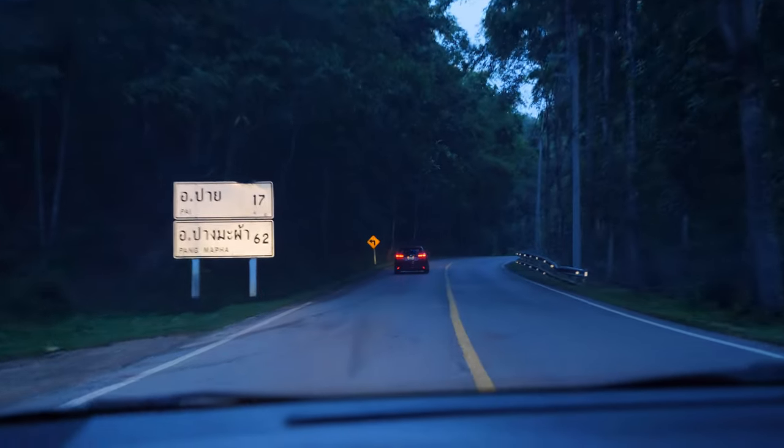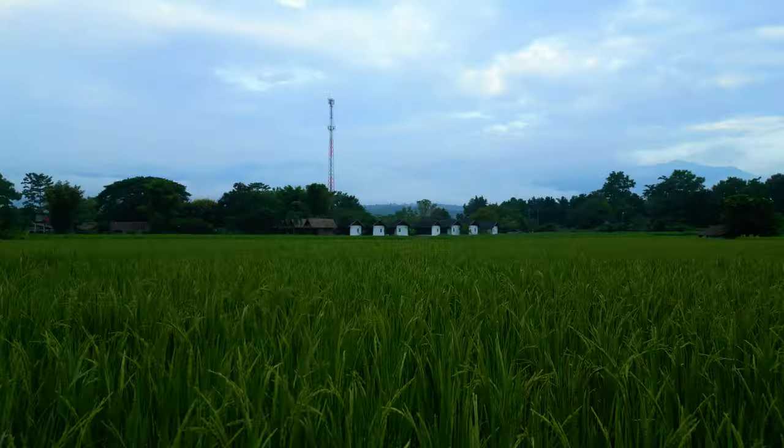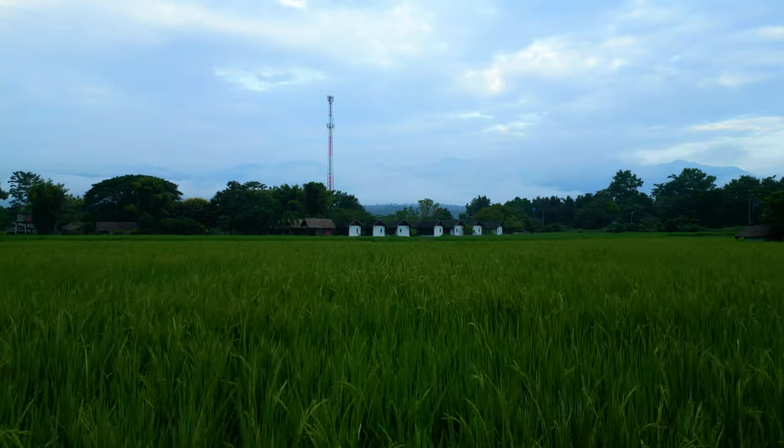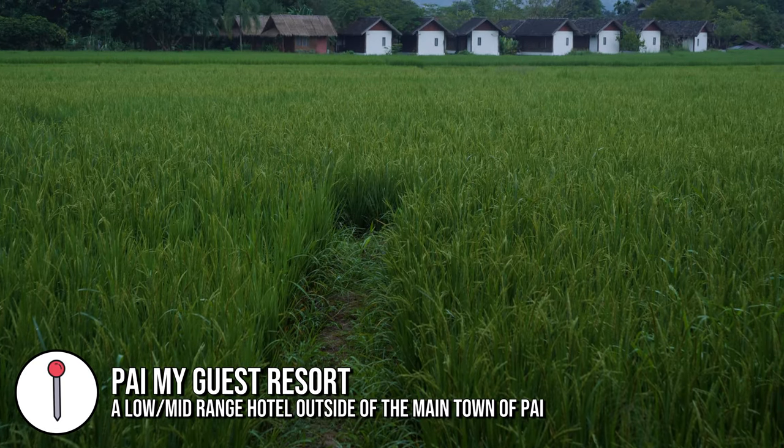We got into Pai last night a little bit late, after dark, so we couldn't really see the place where we are staying. I've just woken up nice and early to get a good look around and this place is so beautiful. We have this rice paddy next to us.